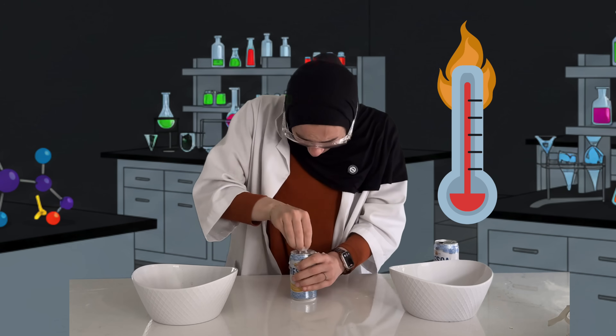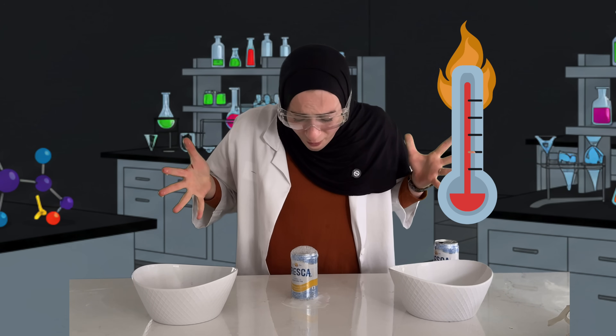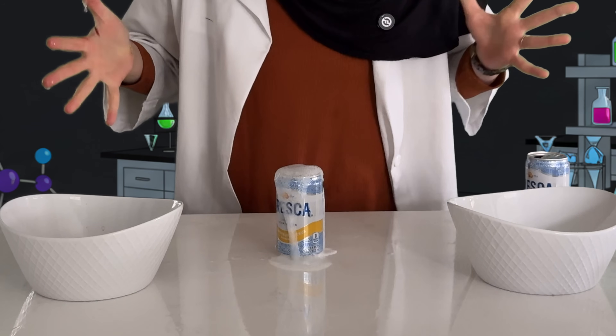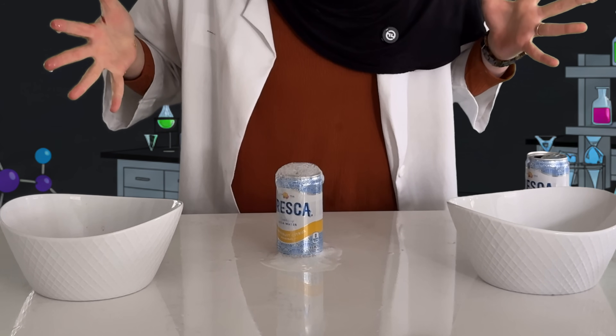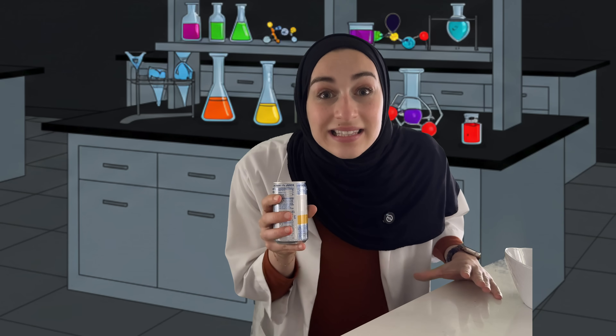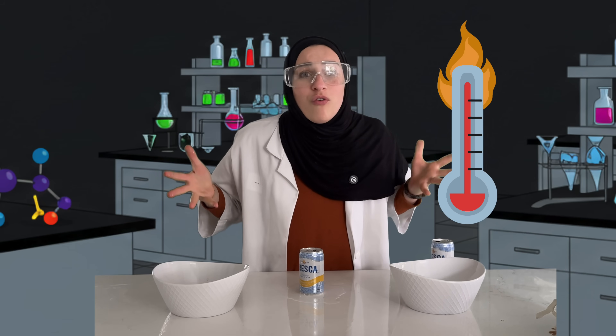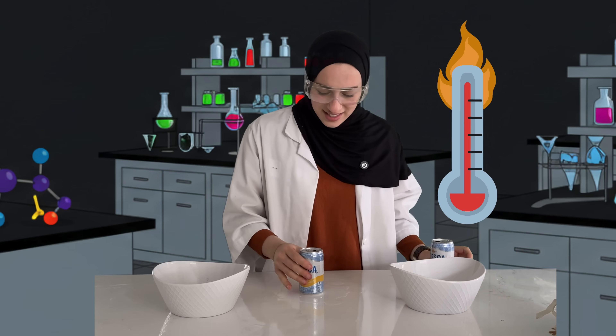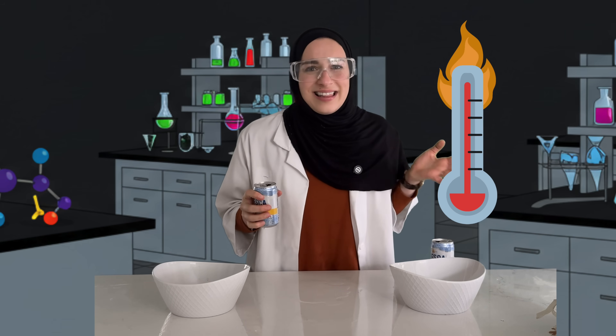Bismillah! The can that was sitting in a bowl of hot, hot water exploded from the heat — it overflowed! That's kind of like a volcano!